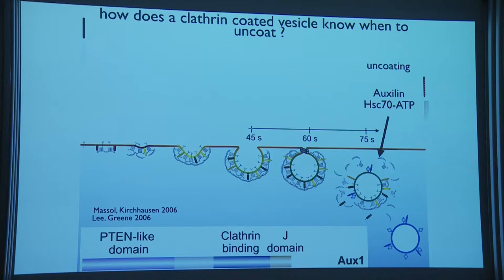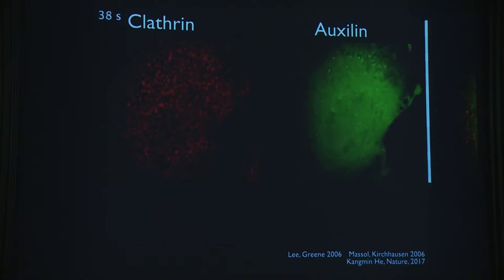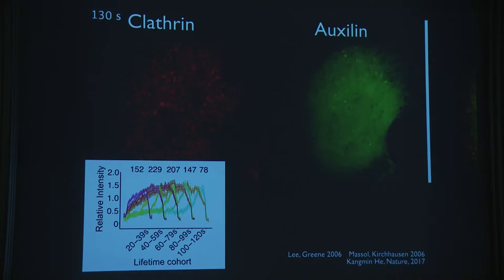The plasma membrane is rich in PI(4,5)P₂. I'm going to show how we think the conversion happens: from PI(4,5)P₂ at the plasma membrane to PI4P and PI3P after pinching. Here's the biology: a cell placed in the microscope, imaged from the bottom. In red is clathrin — each spot corresponds to a coated structure forming at the bottom of the cell. On the right is auxilin tagged with GFP, which blinks at the end of coated pit formation as the coat falls apart.